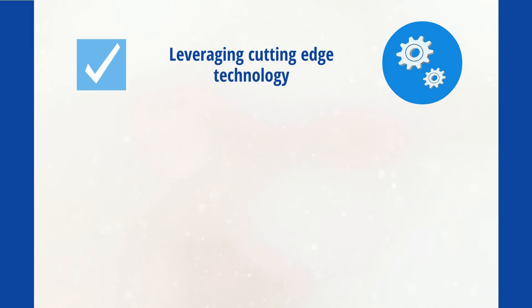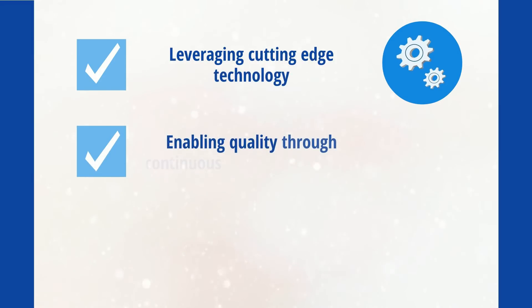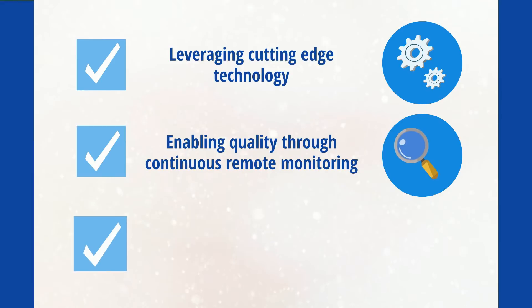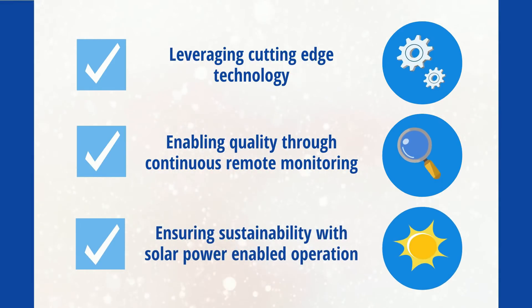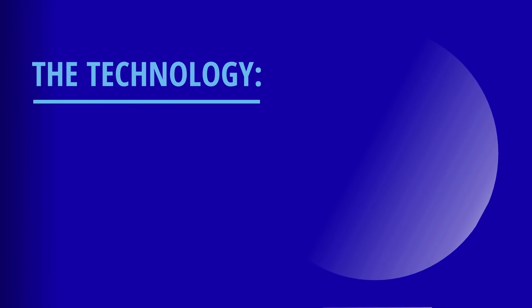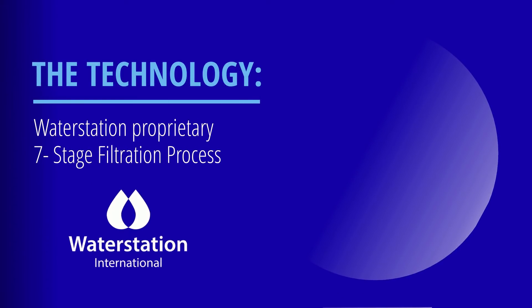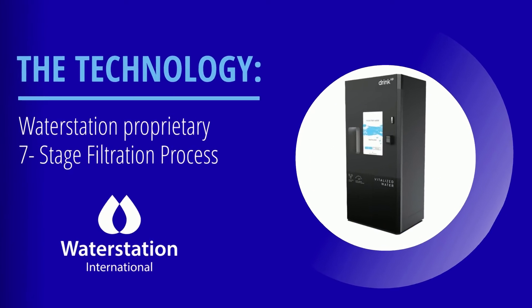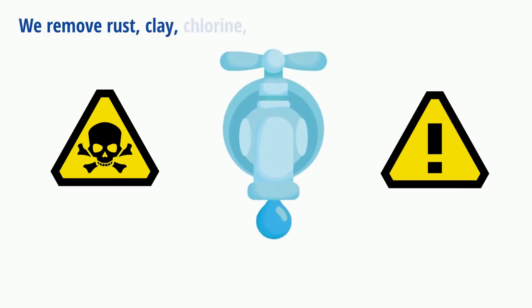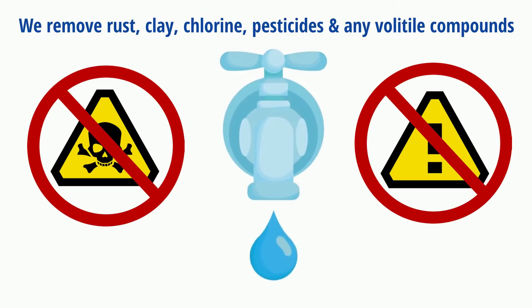Let's talk about the technology first: Water Station's proprietary seven-stage filtration process. The seven steps come together to provide an unparalleled clean water experience. Of course, we cover removing the most obvious pollutants like rust, clay, chlorine, pesticides, and any volatile compounds.